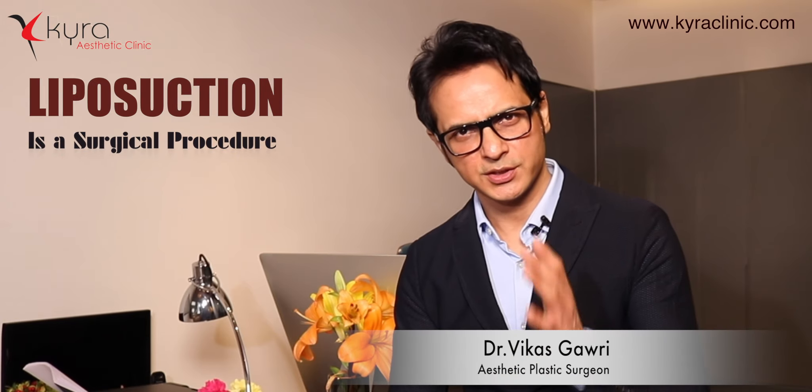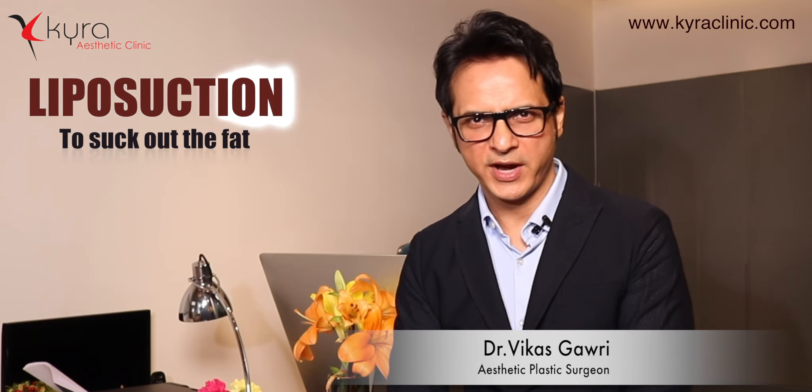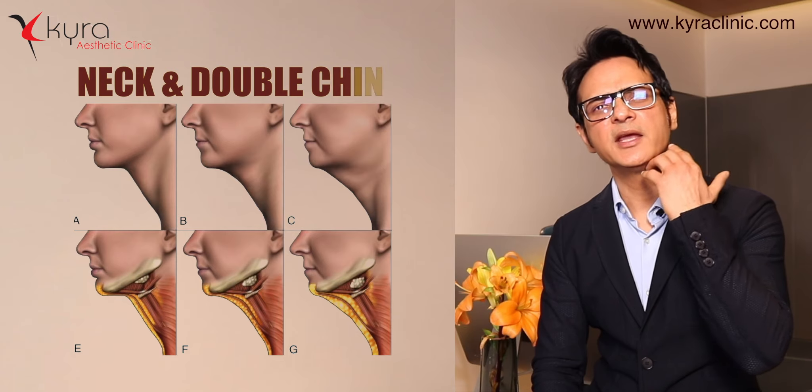Liposuction is a surgical procedure to remove fat — 'lipo' means fat, and we suck out the fat. We have been doing this procedure for the last 15 years. It is performed all over the world and is the most commonly performed aesthetic plastic surgery.